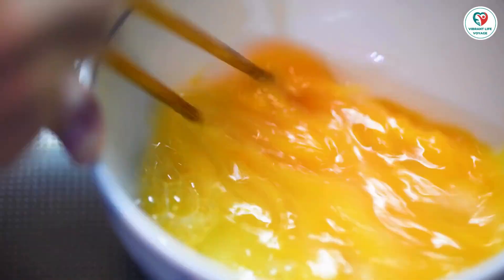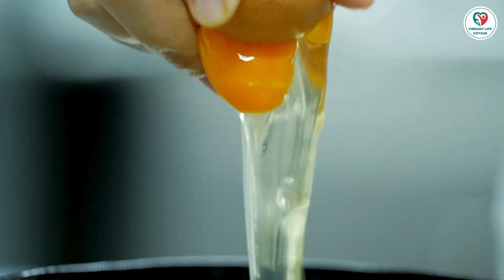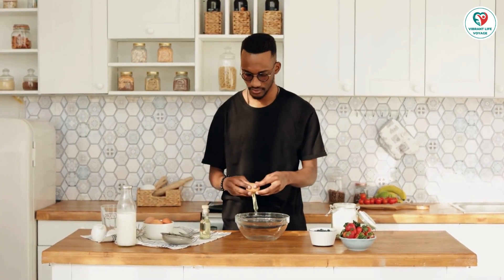Vaccines and egg allergy: if you have an egg allergy, consult your doctor before getting vaccinated. While the yellow fever vaccine contains egg protein and should be avoided, studies show that the measles, mumps, rubella — MMR — vaccine is generally safe for those with egg allergies.